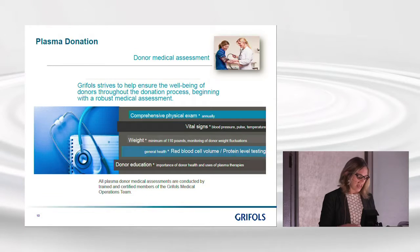Once a donor has been registered, the next step is a comprehensive medical assessment that includes a physical examination, measurement of vital signs, and other indicators of general good health. We also provide donor education so that donors are conscious of maintaining their own health, and we inform them of the importance of their plasma donation and the medications it goes into — including treatments for alpha-1 antitrypsin deficiency.